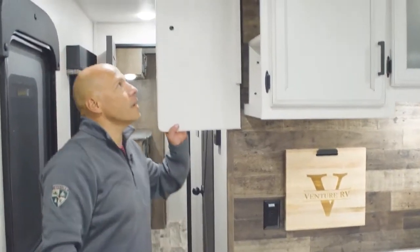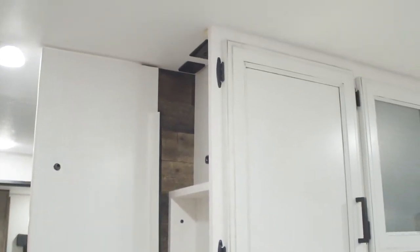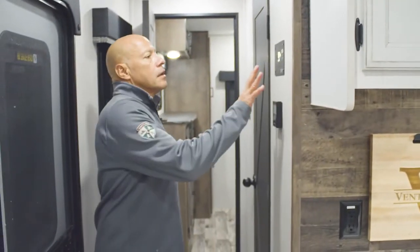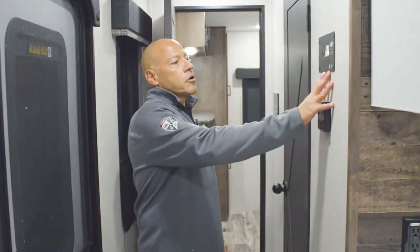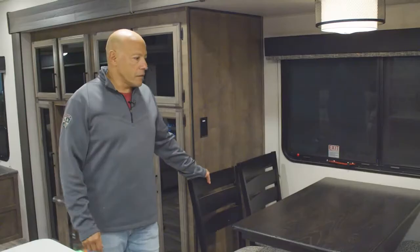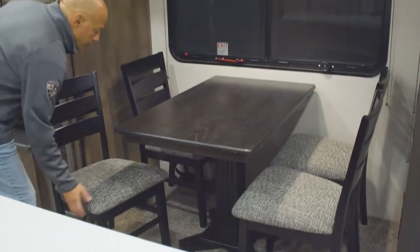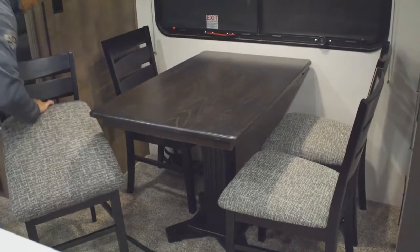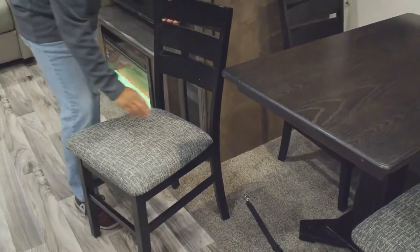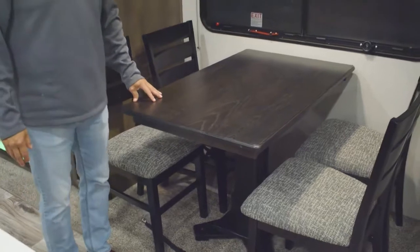Your safe check box has USB ports and outlets. Right here you have your Go Power monitor that will monitor your battery level. Here you have a freestanding dinette with plenty of room for four adults — the seats do have storage in them. Booths are an option.